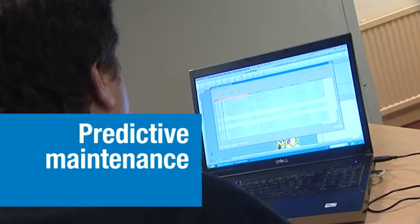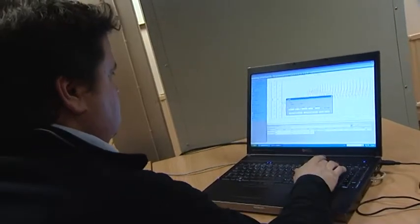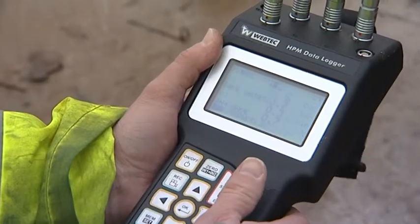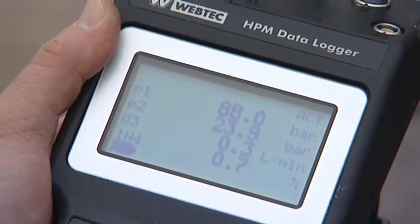Monitor and compare test data and predict a component failure before it happens. The HPM data loggers enable you to store results. And using HPM.com, you can share engineering test data from the lab and from the field.